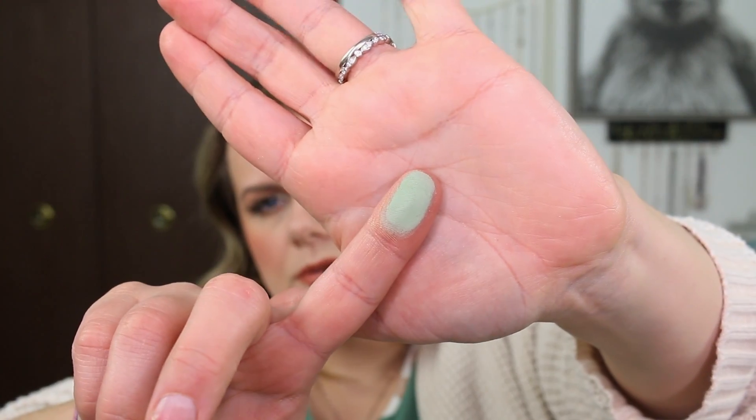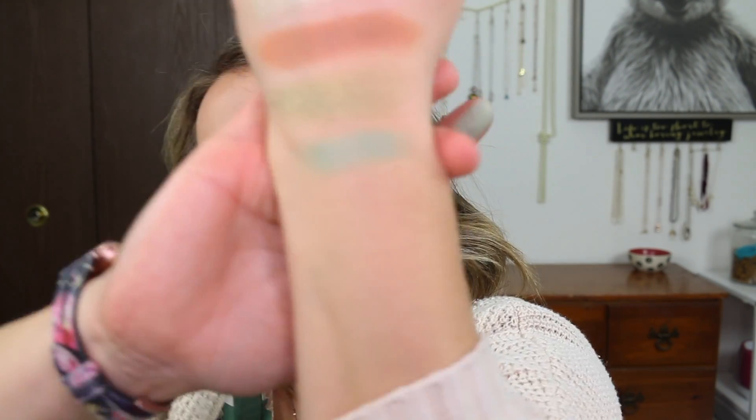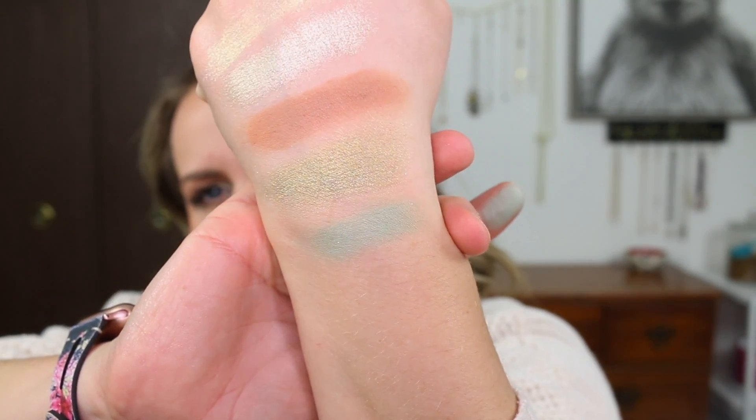After that, we have Baby Face — this shade in the middle. This is like a seafoam green, but not shimmer; this is a matte. That is a matte shade. I feel like that's a nice bright shade and the pigmentation on it is really nice.